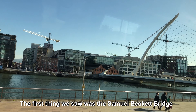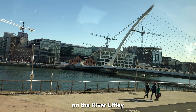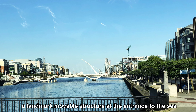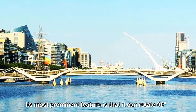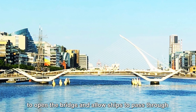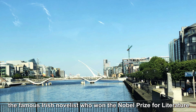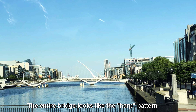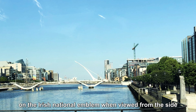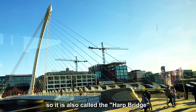The first thing we saw was the Samuel Beckett Bridge on the River Liffey. This is Dublin's most elegant bridge, a landmark movable structure at the entrance to the sea. Its most prominent feature is that it can rotate 90 degrees to open and allow ships to pass through. It is named after Samuel Beckett, the famous Irish novelist who won the Nobel Prize for Literature. The entire bridge looks like the harp pattern on the Irish national emblem when viewed from the side, with its cables resembling the strings of a harp — so it is also called the harp bridge.